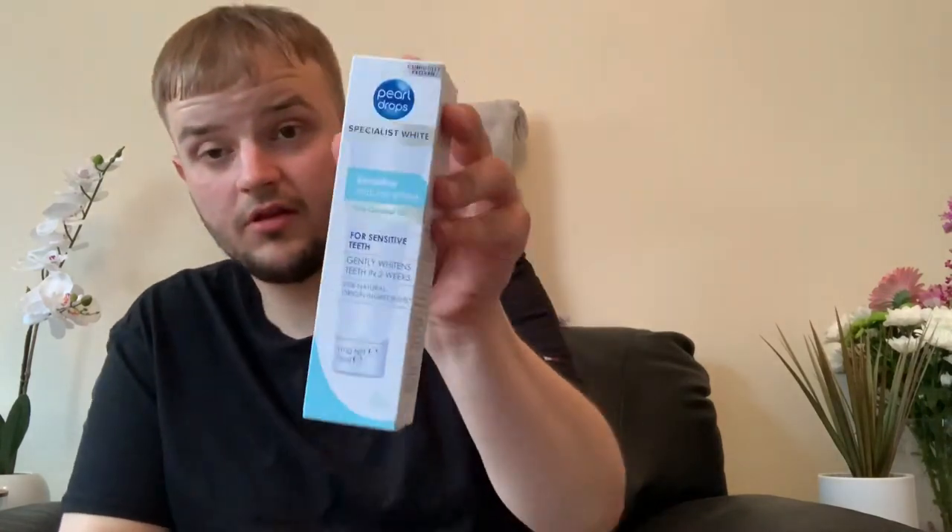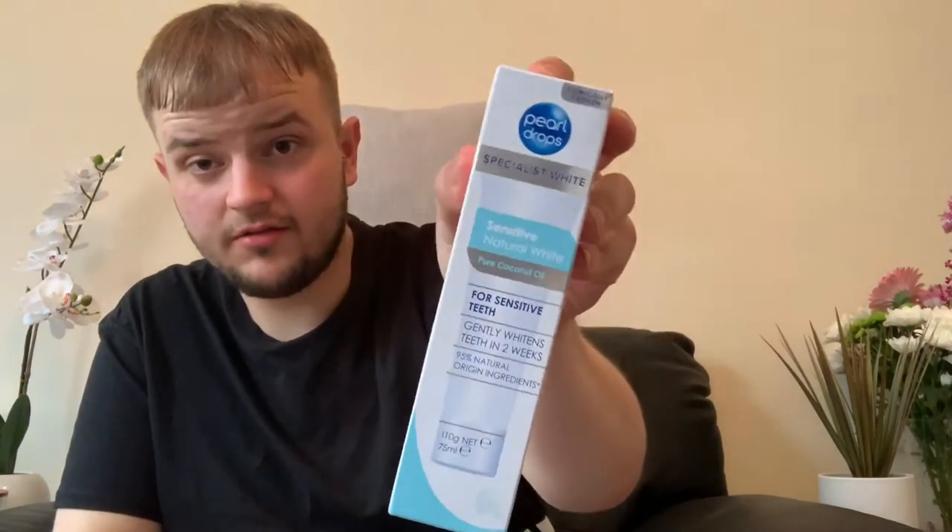First thing is nothing exciting — just some Pale Drops Specialist White Sensitive Natural Pure Coconut Oil for Sensitive Teeth toothpaste. It gently whitens teeth in two weeks and has 90% natural origin ingredients. Not really much I can say about toothpaste, but there it is.